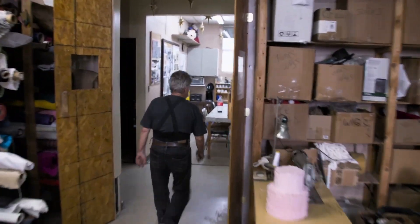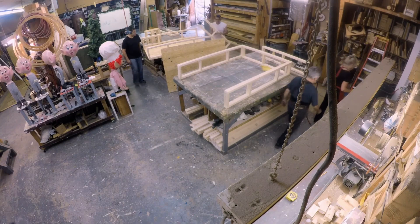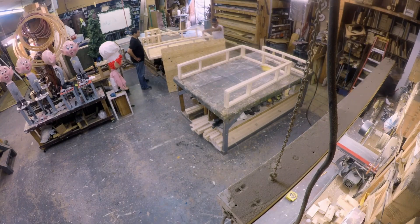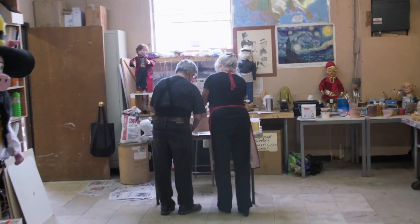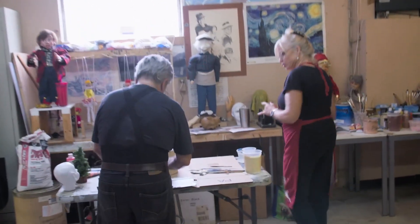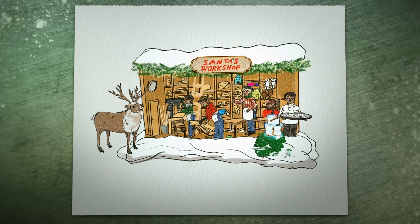Working with Lou is very fast-paced. No sooner is one project done — or not even done — and he's got another one ready. Lou decided to give Buddy a little run for his money by making a figure with a cake.